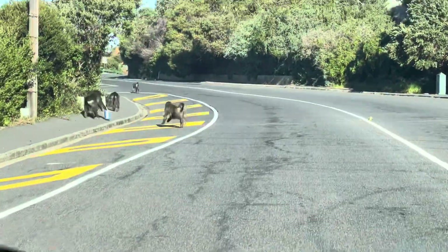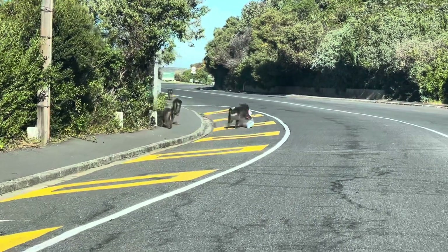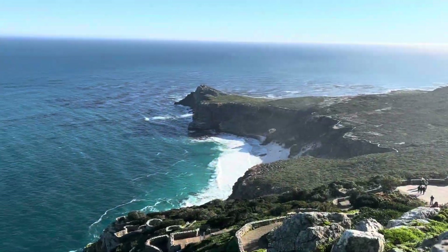It's very common in Cape Town to see baboons — you see them everywhere on the streets.